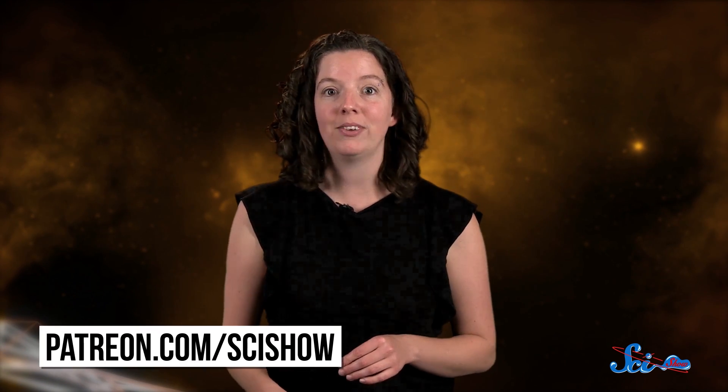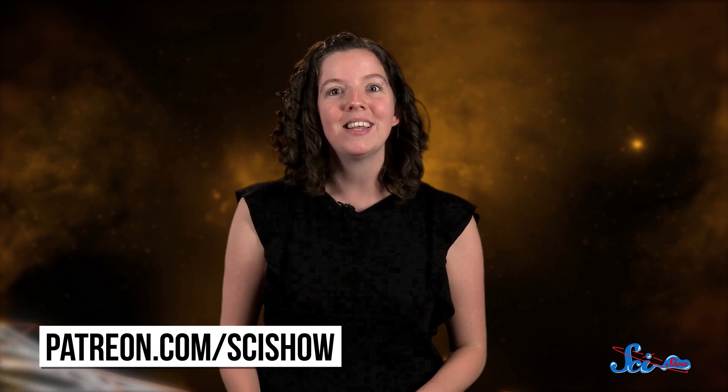Thanks for watching this episode of SciShow Space News, which is brought to you with the support of our patrons on Patreon. If that's you, thank you! If you want that to be you, check out patreon.com/scishow, and don't forget to go to youtube.com/scishowspace and subscribe.